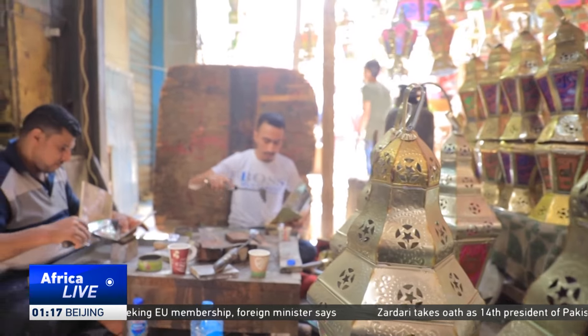This is handmade, not the plastic ones. You can produce any design you can imagine. Our traditional lanterns are unique pieces that maintain the real spirit of Ramadan.